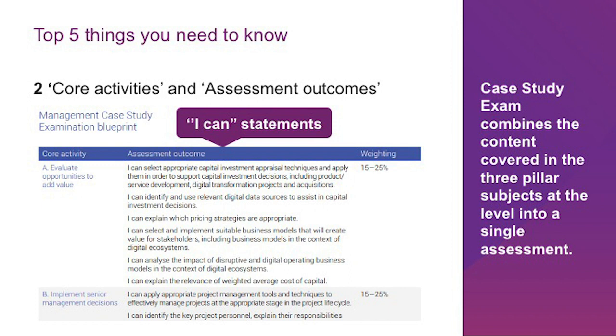Each case study exam combines the content covered in the three-pillar subjects at the level into a single assessment. Key to achieving a passing score is ensuring you have the technical knowledge and understanding of all syllabus topics included in each of the co-activities. It is not sufficient to rely on the fact that you remember it from the objective test exams, because the chances are you won't. Therefore, you need to revise technical material — if you don't have the knowledge, obviously you can't score well.